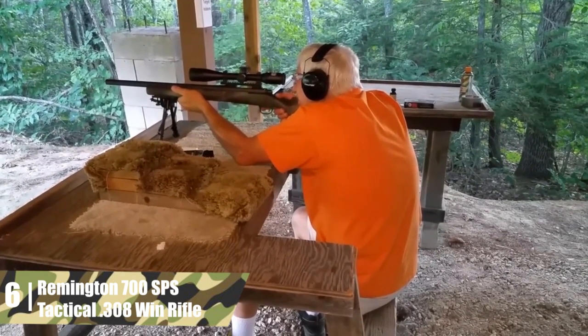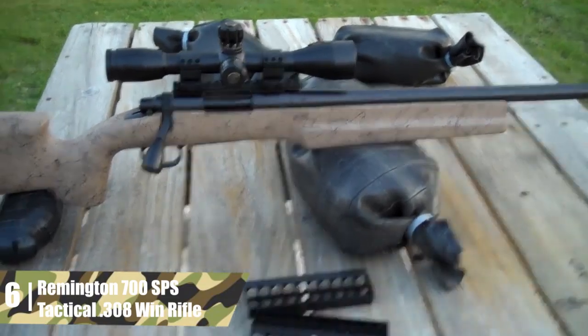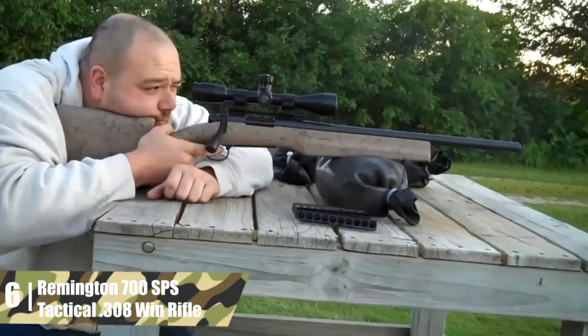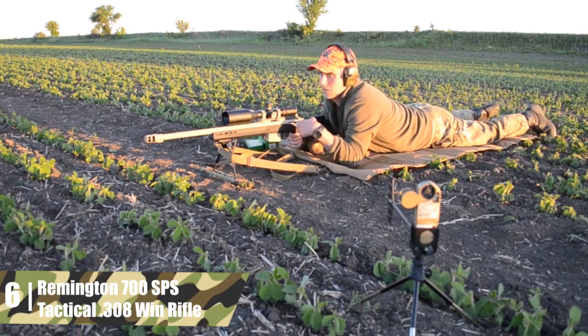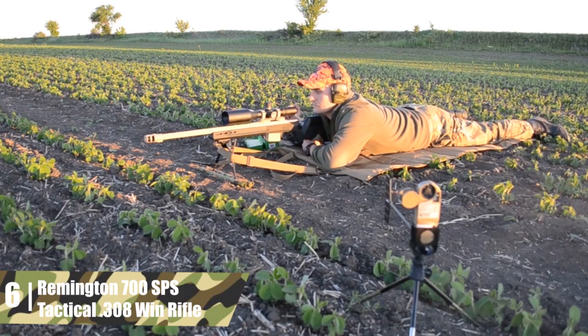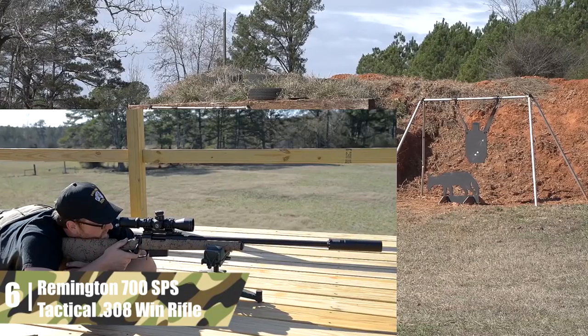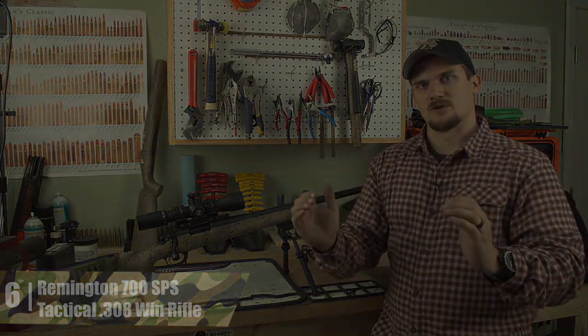The magazine is a four-round hinged floor plate design. The receiver is drilled and tapped for scope mounts. The black synthetic stock has high-end Hogue over-molding for sure grip. The forend has a tactical-style semi-beavertail for extra stability. There is a supercell recoil pad on the butt. The length of pull is a standard 13-3/8 inches. This is an excellent rifle if you like that modern military sniper rifle vibe. The top features of this rifle are the ergonomic stock and the overall lightness.